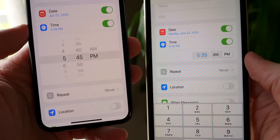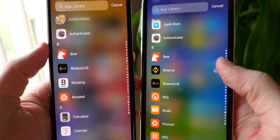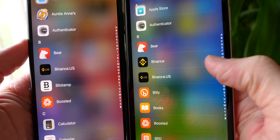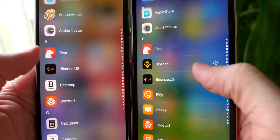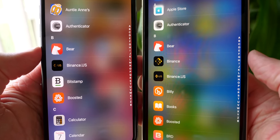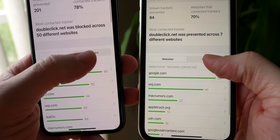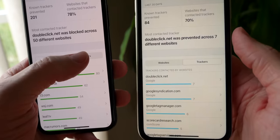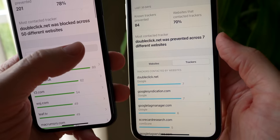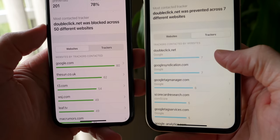On iOS 14 beta 1, when you had an app offloaded it didn't actually tell you that it's not on your phone in the list view inside the app library. On iOS 14 beta 2, it does let you know the app is offloaded and you have to download it before it starts up — so it's clear what's on your device and what's not. Also in iOS 14, Safari's new tracking privacy report: before it wasn't working, but now it's actually enabled in iOS 14 beta 2.